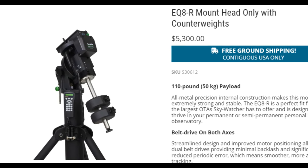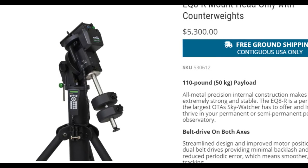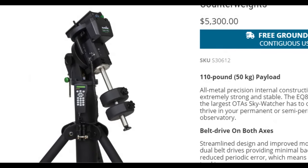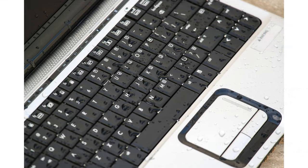Telescopes, mounts, cameras, and computers can be pricey items, and they come with lots of issues, such as dealing with power, temperature, humidity, and connections — both wired and wirelessly. There's also the worry about the wear and tear on a laptop that you use in the field.